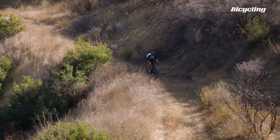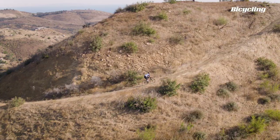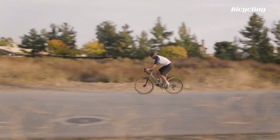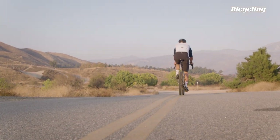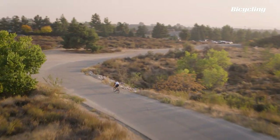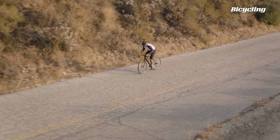I'll also be looking at each bike's compliance as I ride over the different surfaces on the fire road. Then I'm going to see how these bikes perform on pavement — a section of road that has fast sweeping turns and rolling hills — looking at how they turn at speed and how they feel climbing on smooth roads.